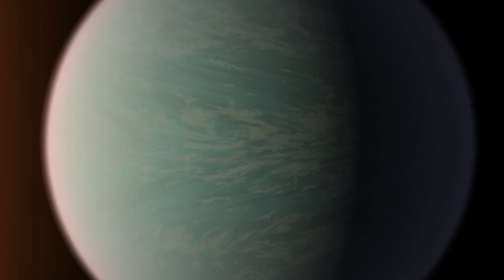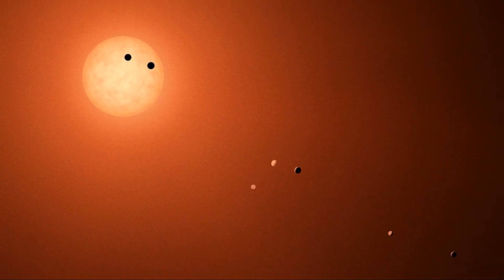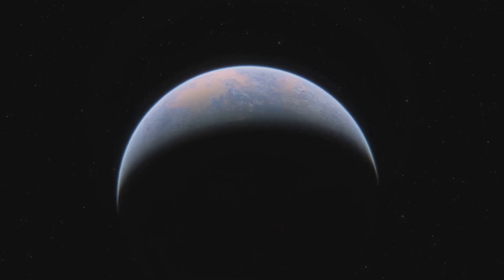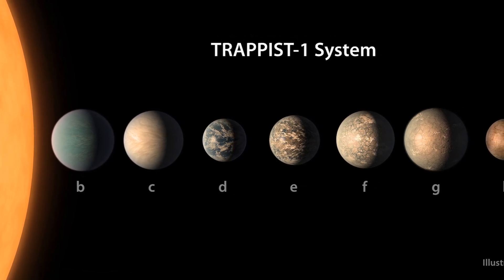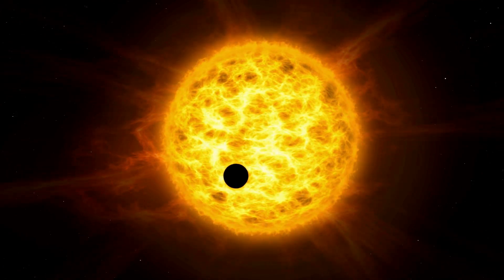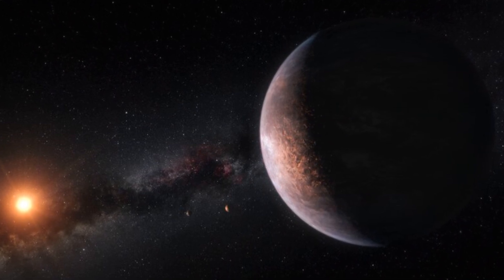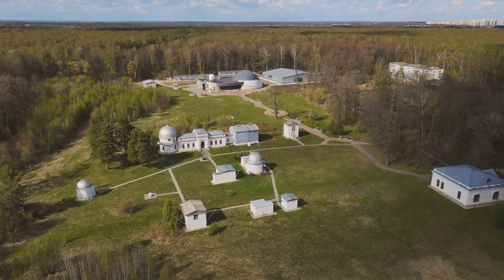Right now, we're relying on telescopes and models to paint a picture of what this planet might look like. Studying TRAPPIST-1b comes with serious challenges: it's extremely close to its star, which makes its light incredibly bright and difficult to gather precise atmospheric data from. The high temperatures and intense radiation from TRAPPIST-1 also complicate things. We have to rely on indirect methods to infer details about its composition and atmosphere. While scientists have proposed fascinating theories, we must remember that they're just theories.